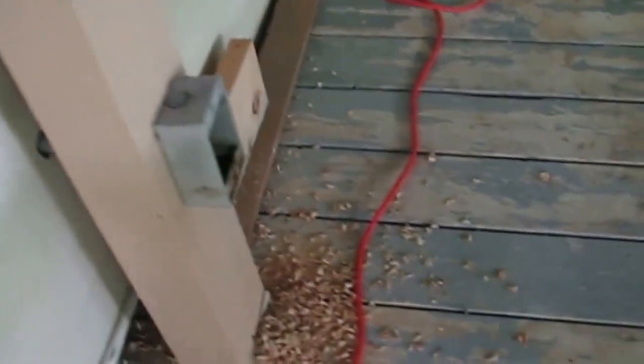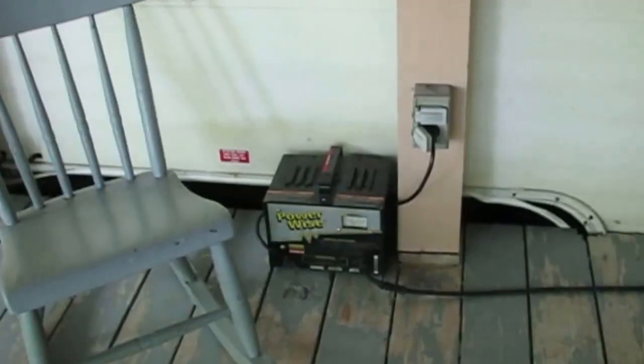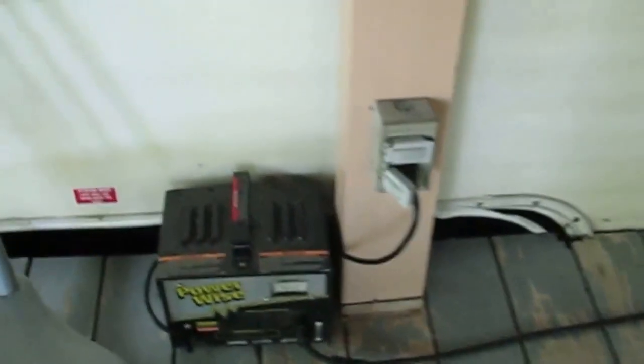There's the line coming out. There's the new box. Coming along. This is the finished work, all cleaned up with the charger sitting right there and plugged in. And it's charging.